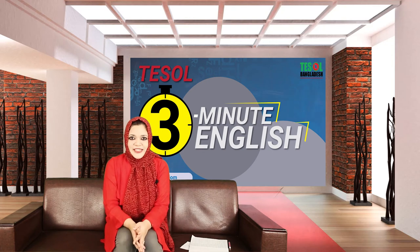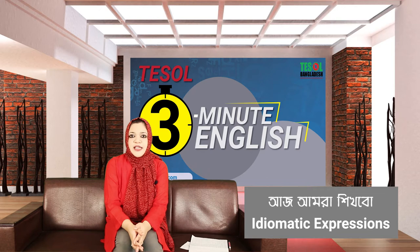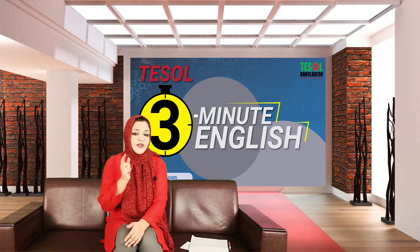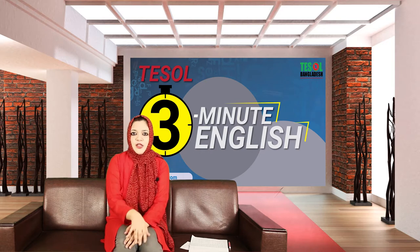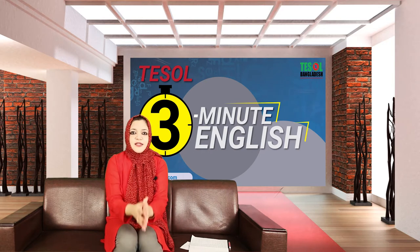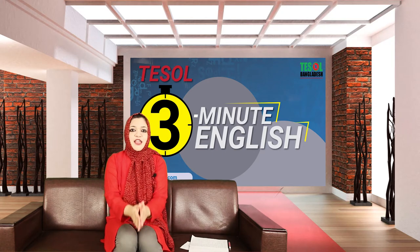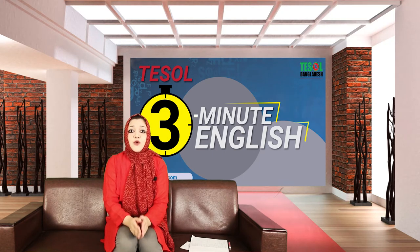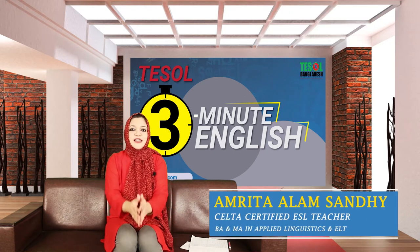Do you want to speak tasty English? You might be thinking how someone can speak tasty English. Well, the secret ingredient is with me, so I'm going to share a recipe with you. Using the secret ingredient, you will be able to speak like a native speaker, and your speech will be tasty.